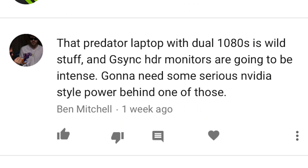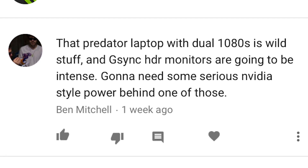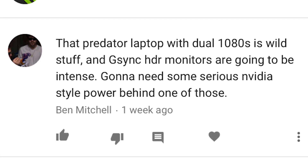Next up, Ben Mitchell. Ben writes: 'That Predator laptop with dual 1080s is wild stuff, and G-Sync HDR monitors are going to be intense — gonna need some serious Nvidia-style power behind one of those.' Hmm, I wonder what we could give you that could provide Nvidia-style power. How about a free GeForce GTX 1080? Is that enough? Can that do it for you, Ben? Okay, cool.